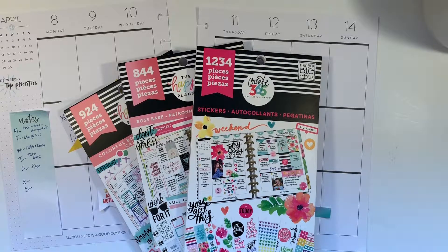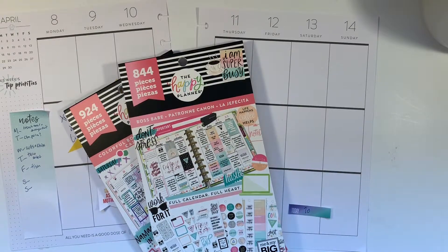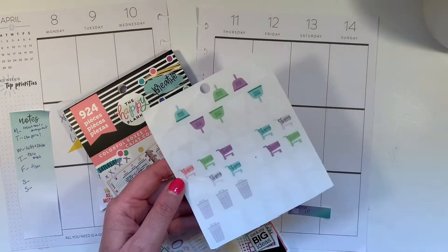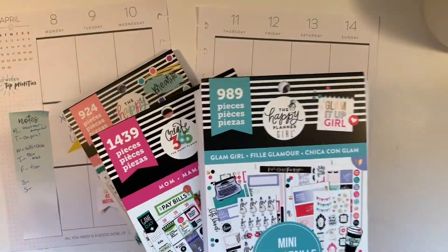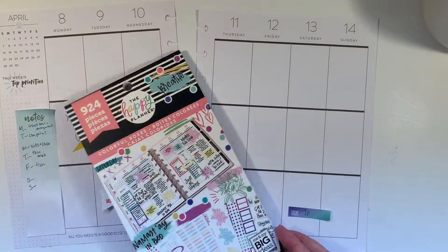I'll be featuring stickers from 1234, as well as Boss Babe, and the third colorful boxes. Off to the side I also have this sheet that I cut from, I believe, Daydreamer. I have the former Bomb and the former Glam Girl Mini. I think I might be pulling a couple of stickers out of those as well.